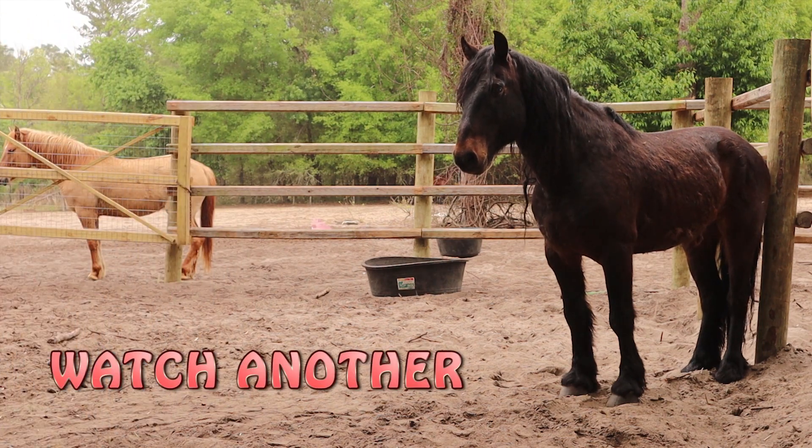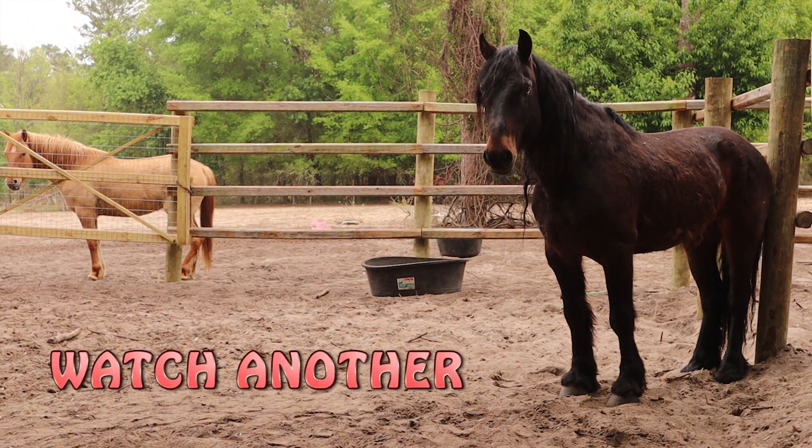Take a look at the next video in this series where this guy learns to wear a halter with as little stress as possible.